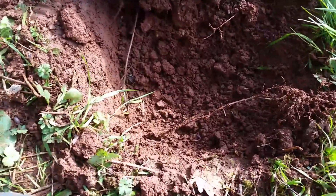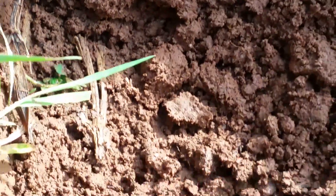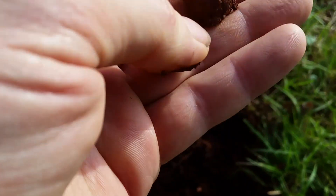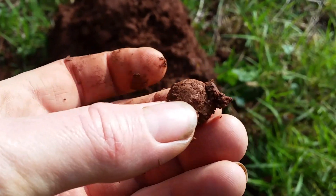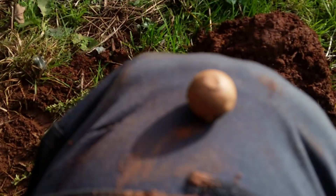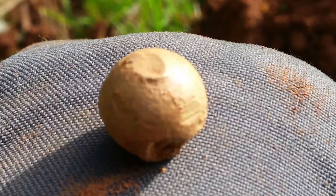Our next signal is down there in the hole. I think it might be a musket ball — not 100% sure, I'll give it a proper clean and have a look. There we go — yep, little musket ball! Lovely jubbly!